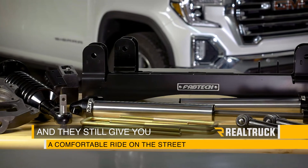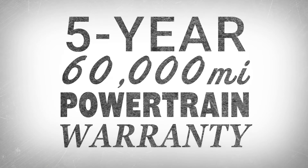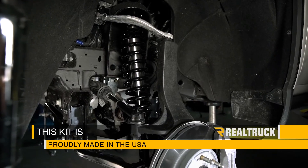And that's why you invest in a premium system. Fabtech also offers a five year 60,000 mile powertrain warranty to supplement your factory warranty, to give you peace of mind when you install this kit on a brand new truck. This kit is proudly made right here in the USA.